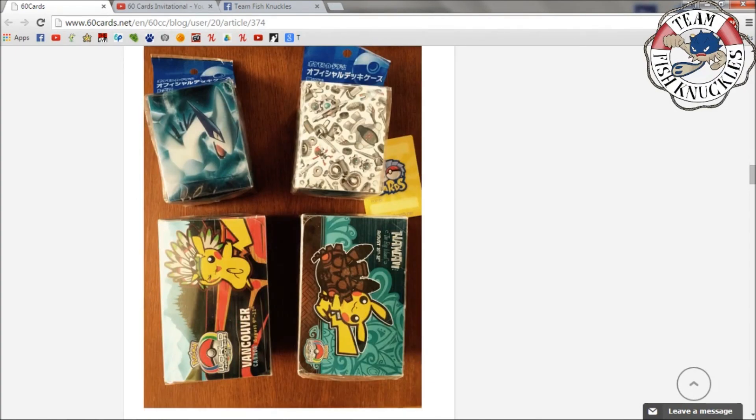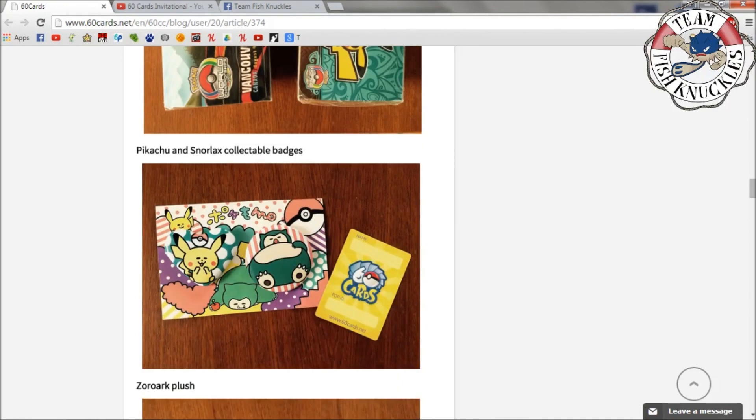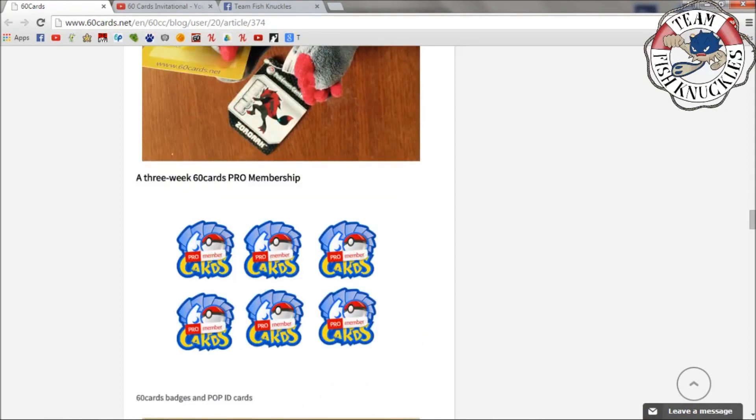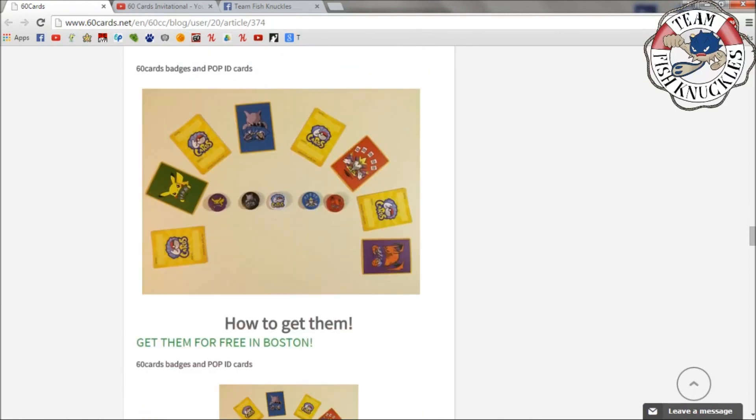Some deck boxes, metal ones — the red shield Klink Klang. I don't know what Pokémon that is... Klink. I'm so bad with these Pokémon. There's a Magnemite, there's a Lugia, there's a Vancouver 2014 and Hawaii 2013 Pikachu and Snorlax collectible badges you can put on your backpack. There's also a Zoroark plush and three-week 60 Cards Pro memberships.